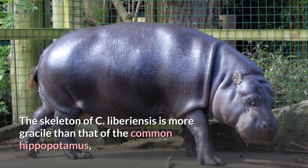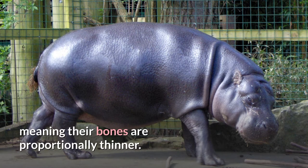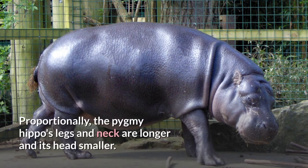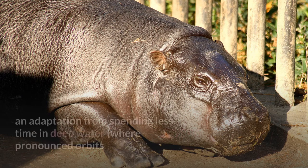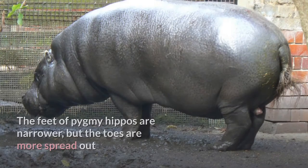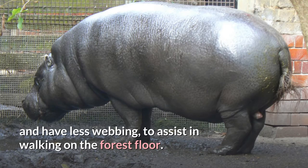The skeleton of C. liberiensis is more gracile than that of the common hippopotamus, meaning their bones are proportionally thinner. The common hippo's spine is parallel with the ground, while the pygmy hippo's back slopes forward, a likely adaptation to pass more easily through dense forest vegetation. Proportionally, the pygmy hippo's legs and neck are longer and its head smaller. The orbits and nostrils of a pygmy hippo are much less pronounced, an adaptation from spending less time in deep water. The feet of pygmy hippos are narrower, but the toes are more spread out and have less webbing, to assist in walking on the forest floor.